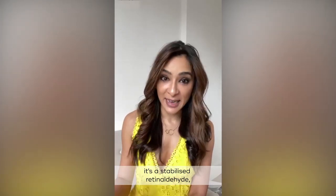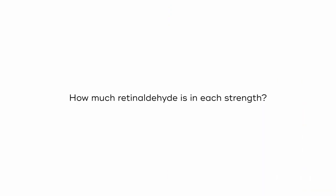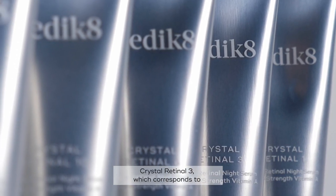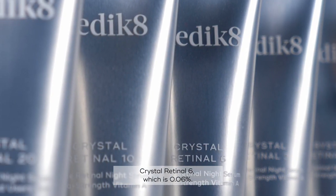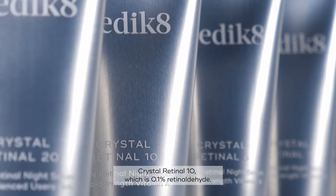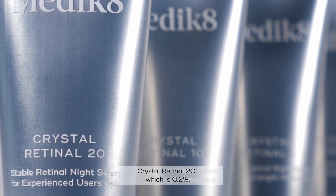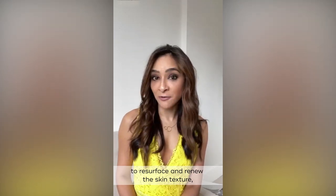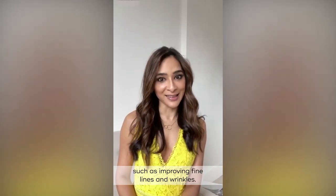Crystal Retinal comes in five different strengths. It's a stabilized retinaldehyde, so there is something for everyone. Crystal Retinal 1, which corresponds to 0.01% retinaldehyde. Crystal Retinal 3, which corresponds to 0.03%. Crystal Retinal 6, which is 0.06%. Crystal Retinal 10, which is 0.1% retinaldehyde. And then the new professional-only Crystal Retinal 20, which is 0.2%. All of the strengths can work to resurface and renew the skin texture, as well as provide anti-aging benefits such as improving fine lines and wrinkles.